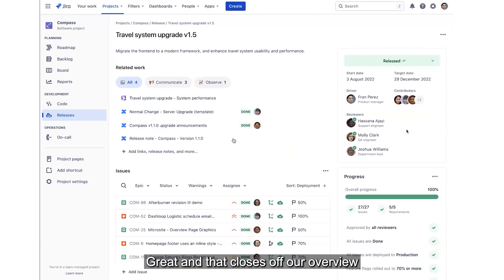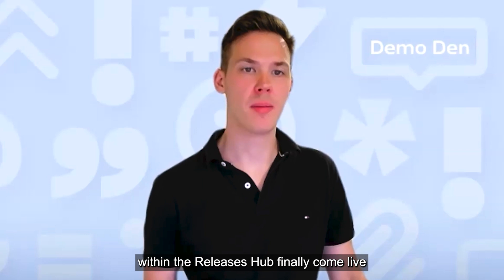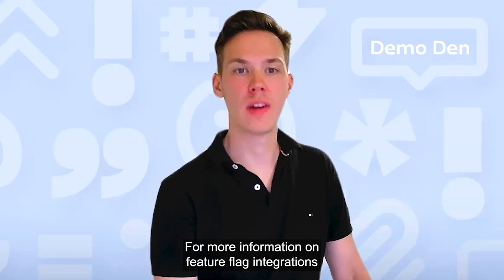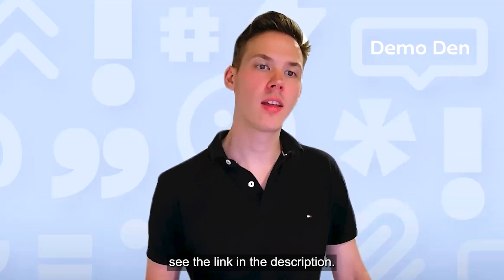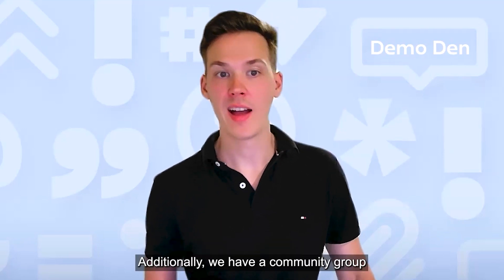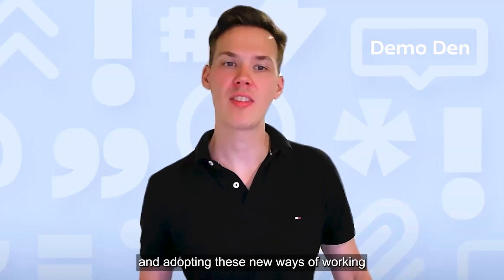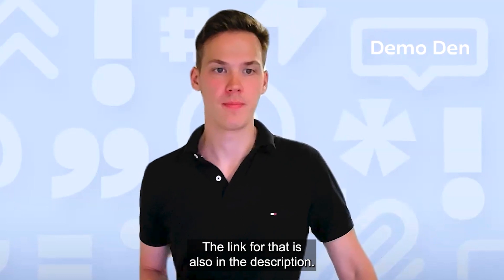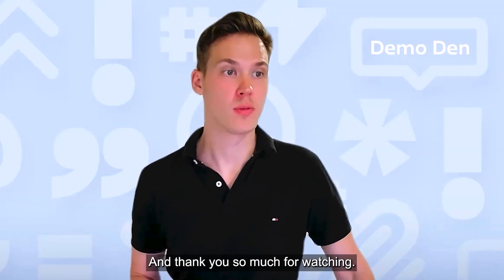That closes off our overview of progressive delivery for today. We're excited to see progressive delivery within the releases hub finally come live and get into the hands of our customers. For more information on feature flag integrations with Split, LaunchDarkly, and Harness, see the link in the description — we've also included tutorials to help you get started. Additionally, we have a community group for those interested in progressive delivery and adopting these new ways of working within their own teams. The link for that is also in the description. We're really keen for your feedback in the comments below, and thanks so much for watching!